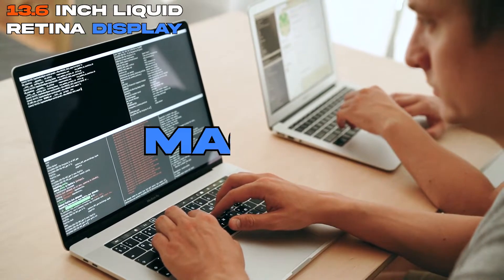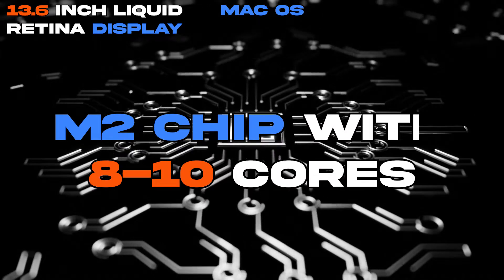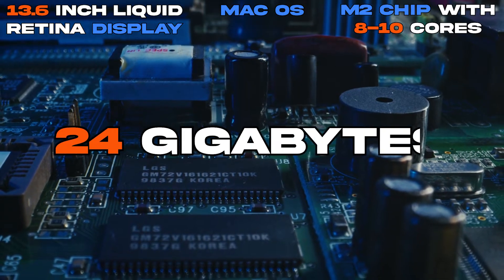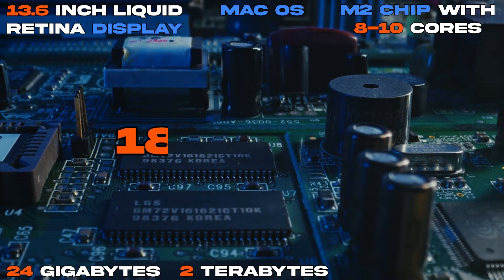The 2022 MacBook Air has a 13.6-inch Liquid Retina display. The operating system is Mac OS. The CPU can be an M2 chip with 8 or 10 cores. The memory can be up to 24GB, and the storage can be up to 2TB. The battery life lasts up to 18 hours.